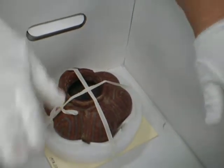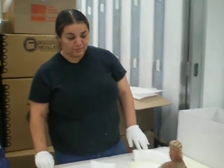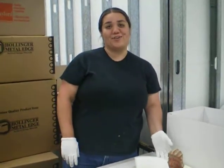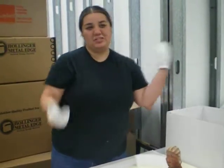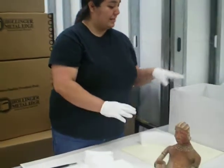And then you put it in an acid free box. All these materials — the box, the foam, the glue, the cardboard — they're all archival. What does archival mean? It means that it won't deteriorate and it won't harm or hurt the artwork. You know, if you put regular cardboard, like bugs will get in it or something. So it's like that.